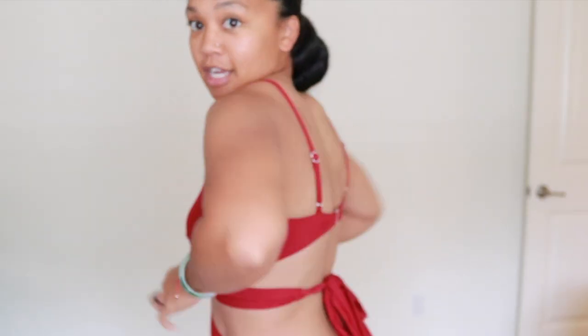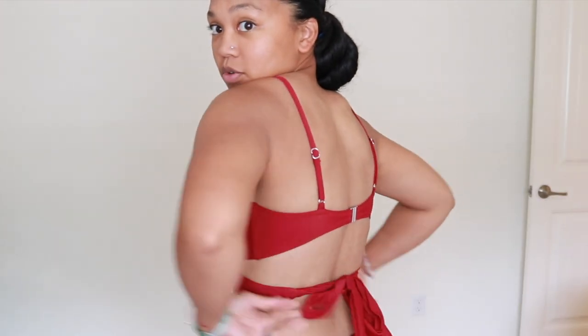I like how it has this detail here to go around, just to give a little more design to the bikini. I really like this one — it's so comfortable. It does have padding, so you don't have to worry about your nipples and all that. It fits comfortably and it's not showing too much, which I absolutely love.